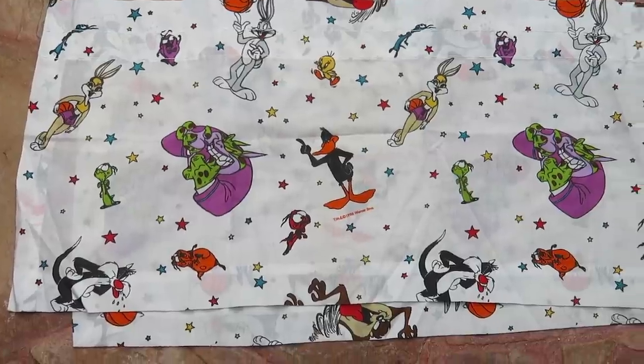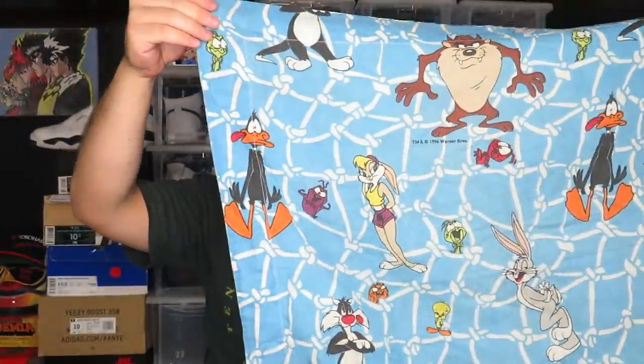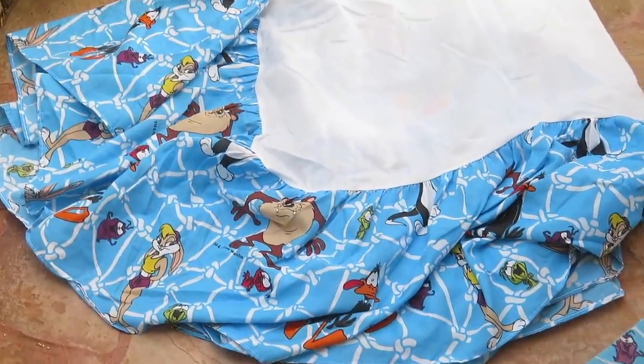Not only did I get all those clothes for a dollar, I also got these pieces of Space Jam bedding for a dollar each. The first item I thought was a pillowcase but it turned out to be a curtain valance — it's Space Jam from 1996 with the Tune Squad and Monstars. Then I got two Space Jam pillowcases in blue with the same characters. And to go along with those, I got the matching bed skirt, also dated 1996. Unfortunately it's all twin-sized so I'll be getting rid of these, but I paid four dollars total for everything and it was cool to find the matching set.